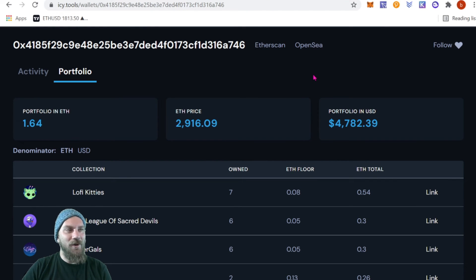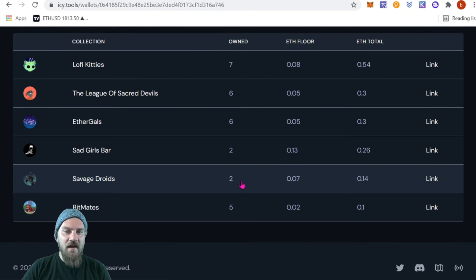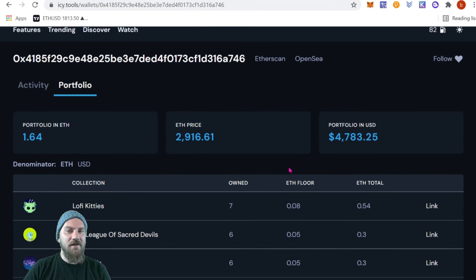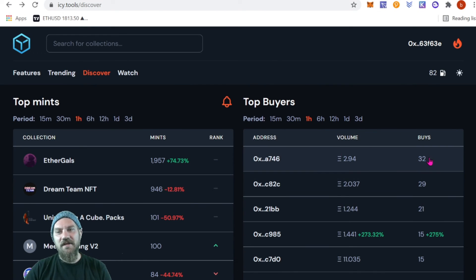You can track celebrities or big whales you like to follow quickly and easily. There's also a Portfolio tab showing what that person owns — the symbol, name, how many they own, floor price, and total ETH value. This buyer has seven Lo-Fi Kitties, six League of Sacred Devils, six Ether Gals, two Sad Girls, two Savage Droids, and five BitMates — only about 3 ETH worth, so probably not a whale worth following long-term.